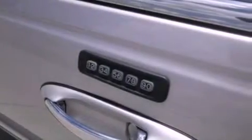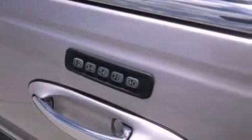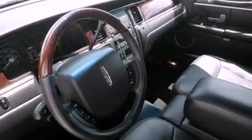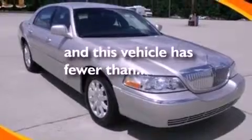The following features are also included: memory settings for the driver's seat positions so you can recall your favorite position with the push of one button, air conditioning with automatic climate control, cruise control, a CD player, leather seats, a security system, privacy glass, traction control, heated side view mirrors, and this vehicle has fewer than 30,000 miles on the odometer.